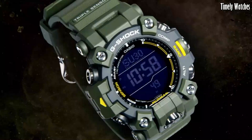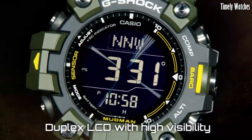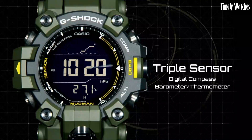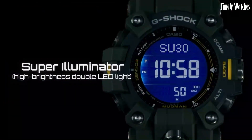With its tough resin band, solar power charging, and atomic timekeeping for accurate time synchronization, the G Shock Mudman is an ideal choice for outdoor enthusiasts, military personnel, and anyone seeking a rugged and reliable timepiece that can handle the most demanding adventures.